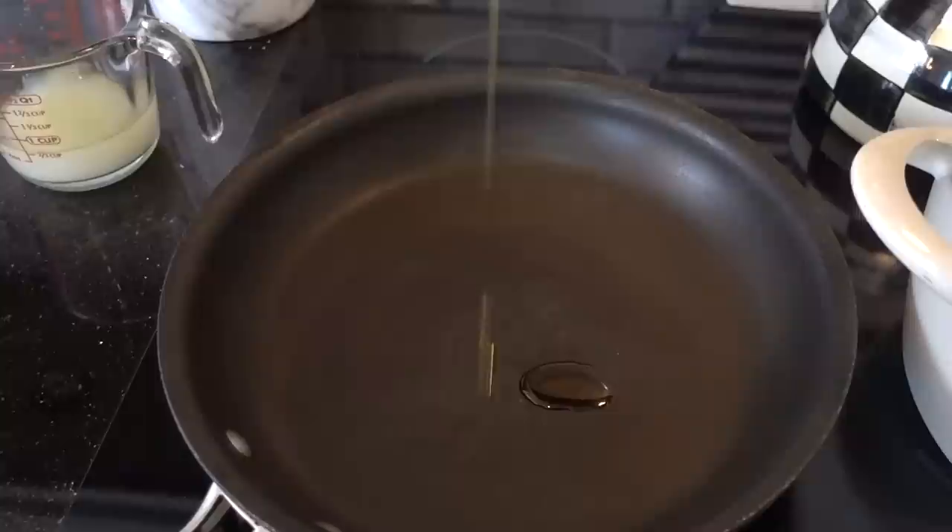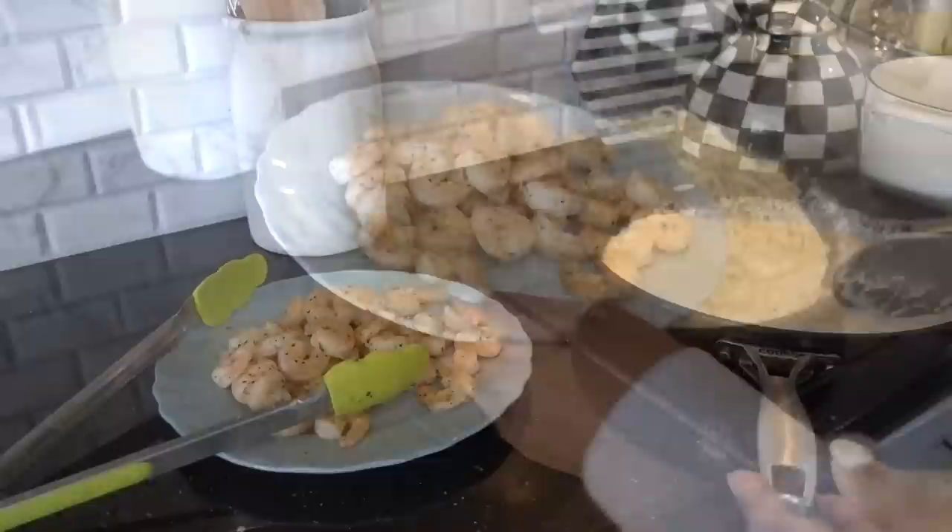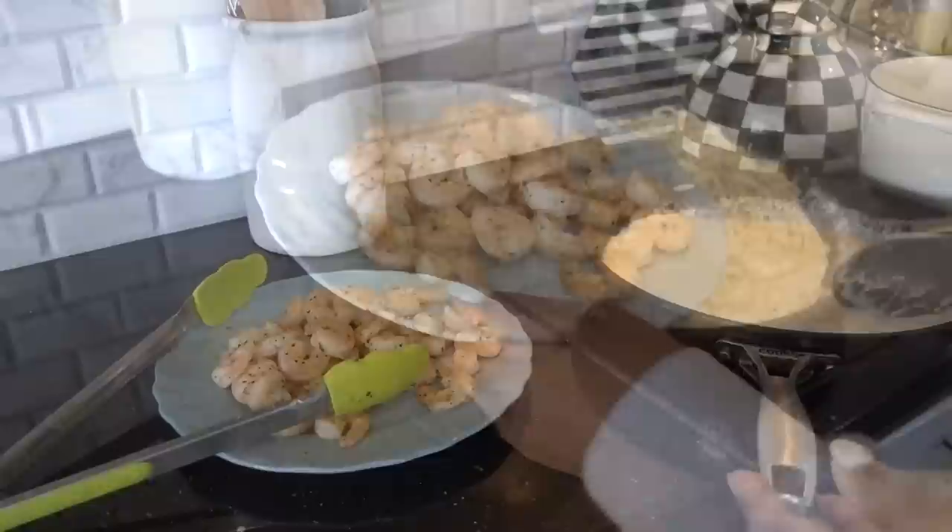Normally when you get portion servings, it's very rare that there are leftovers. The Hubster took some to work and my son took some to school, and I'm sure it tasted even better the next day. I hope you guys will give Home Chef a try — you will not be disappointed, and I want to thank you all for watching.